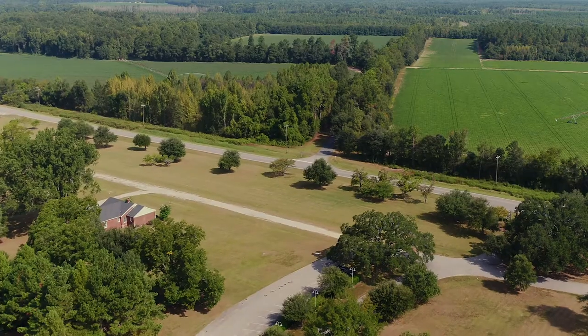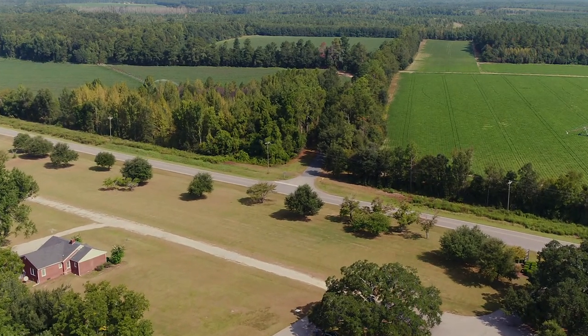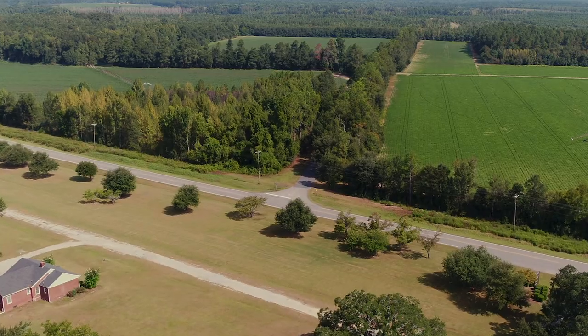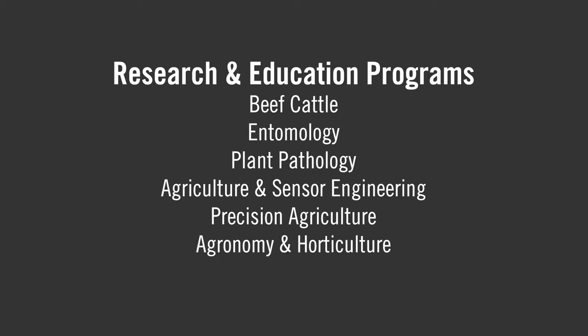To support its mission of increasing productivity and profitability for South Carolina producers, this station houses a wide variety of research and extension programs and precision agriculture technology. These programs cover topics including beef cattle entomology, plant pathology, agriculture and sensor engineering, precision agriculture, agronomy, and horticulture.